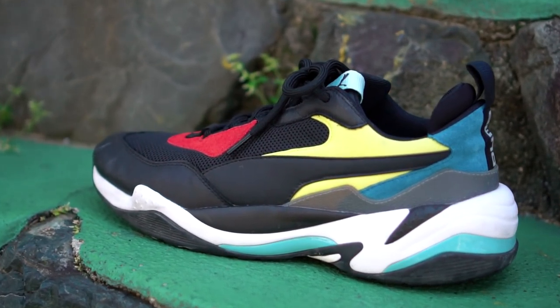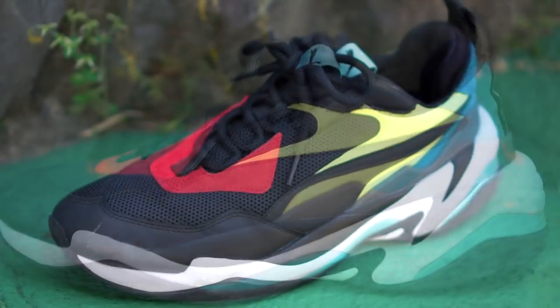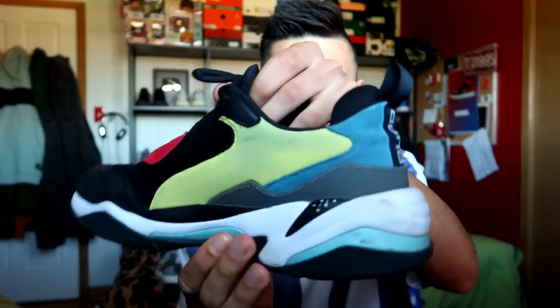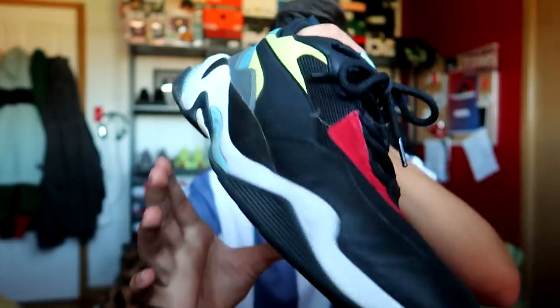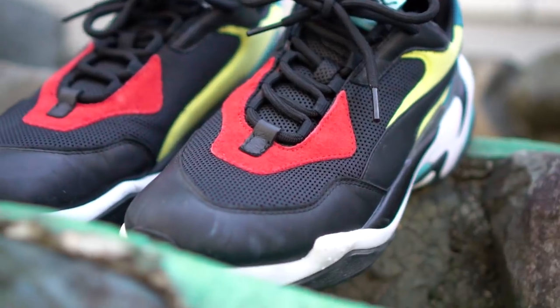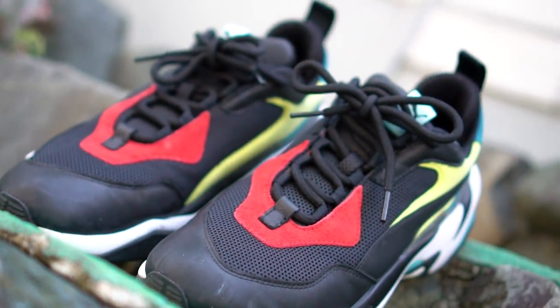The next shoe in my Japanese sneaker rotation was probably my second most worn, or tied for first most worn sneaker on this trip. They are the Puma Thunder Spectra — these bulky dad shoes right here. These broke a lot of necks just because they're pretty wild and out there. And they became like a beater to me. You guys can see there's some dirt and scruff on them — these became the heavy duty travel shoes.